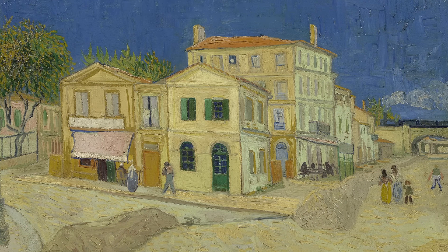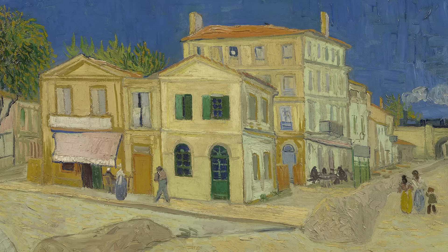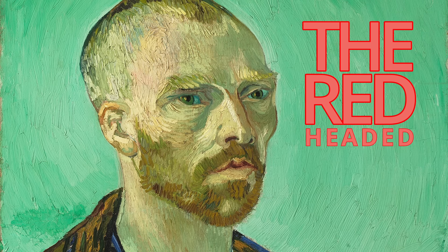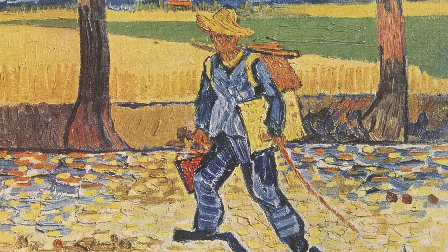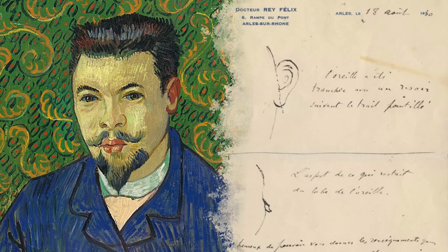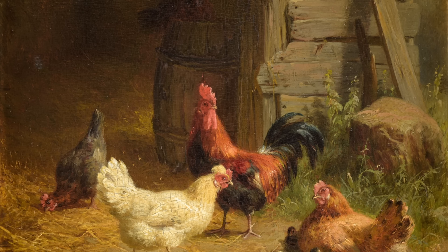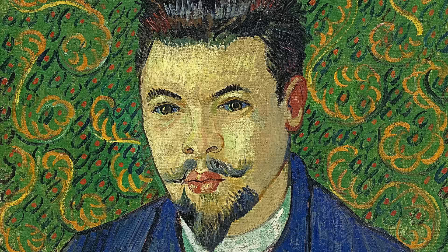By January 1889, Vincent was able to return home, though his health remained fragile. In the following months, he underwent several hospitalizations. The turning point came in March when, following a petition signed by 30 locals who described him as 'the redheaded madman,' he was involuntarily admitted to the hospital once more. He was discharged in April and shortly thereafter moved in with Dr. Felix Rey, the physician who treated his ear. Vincent created a portrait of Dr. Rey during his hospitalization, but Felix didn't like his painting and used it to repair his chicken coop before finally giving it away. It's now estimated to be worth upwards of $50 million.